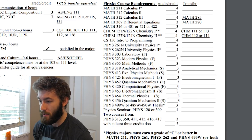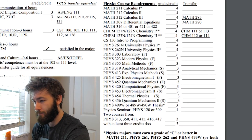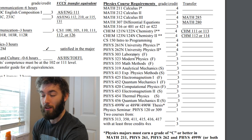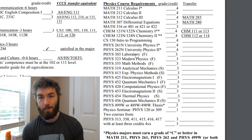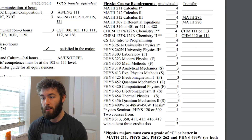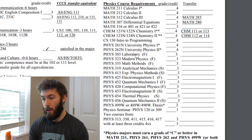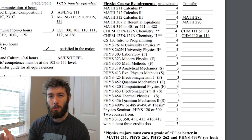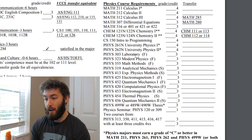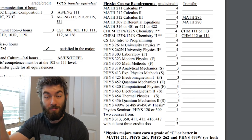Then we also have Experimental Methods — this is actual experimental physics. What we did in this class was redo a lot of the famous experiments throughout history. Me and my lab partner did the double slit experiment, measured the ratio of e over m, and I think we also did the photoelectric effect. This is an actual course in experimental physics, which I think is useful if you think that's something you might want to do — which I don't.